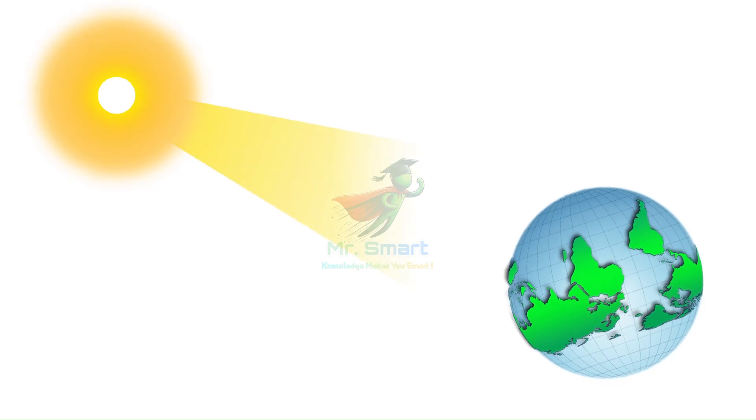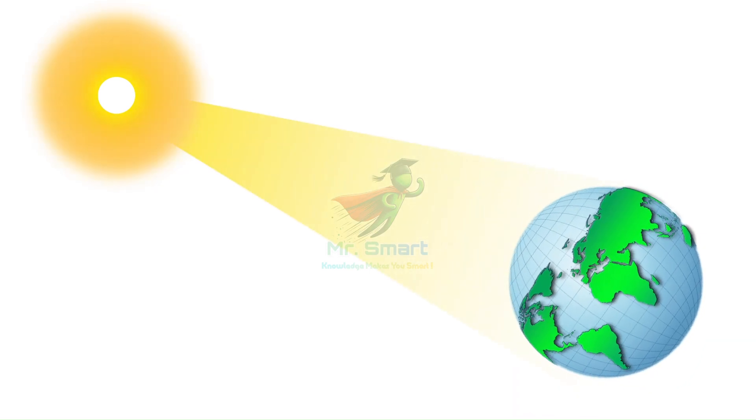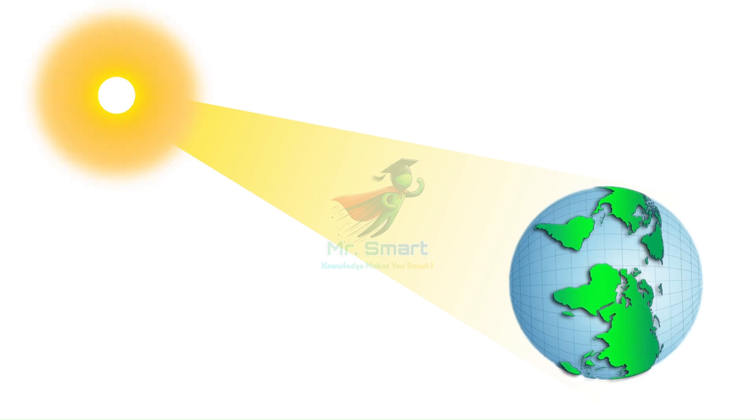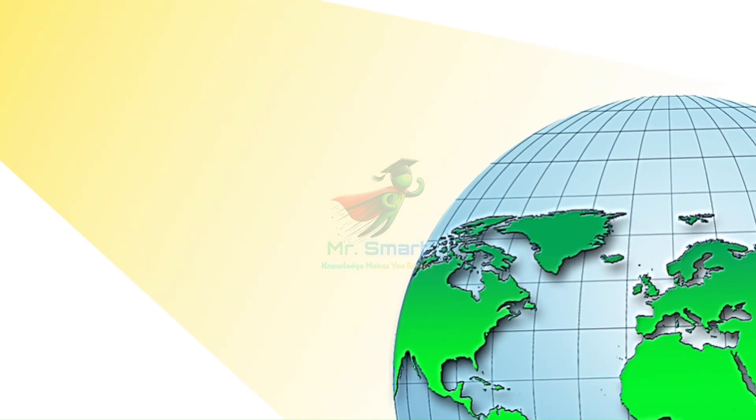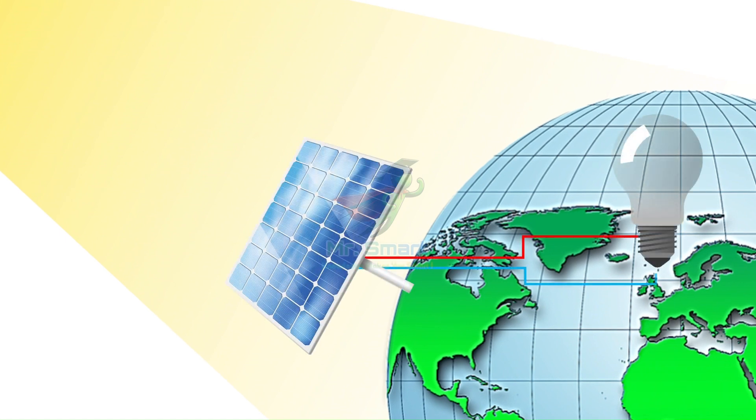The sun is beaming tons of energy to earth every second, but how do we actually capture that energy? That's where solar cells come in — they're like little sunlight-catching machines that turn light into electricity. Welcome back, Mr. Smart Family. Today we're going to unlock the secret behind two fascinating devices: solar cells and photodiodes.